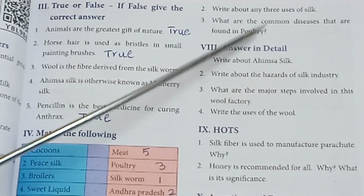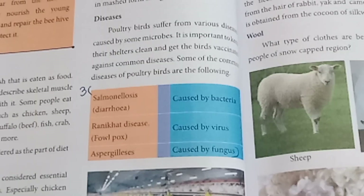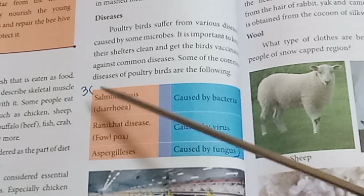Third: What are the common diseases found in poultry? Refer to page number 84 — the tabulation for poultry diseases. Answer to be written from that section.